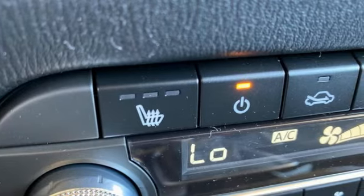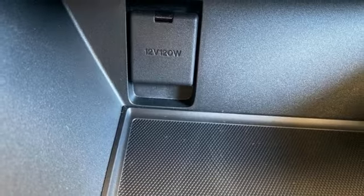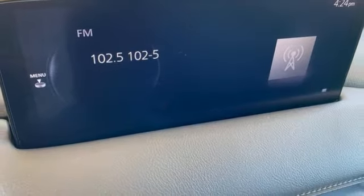Driver memory seats, wi-fi hotspot, external memory control, express open sliding and tilting sunroof, power doors and push button start proximity key, and automatic transmission.